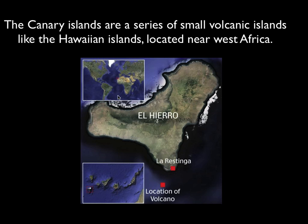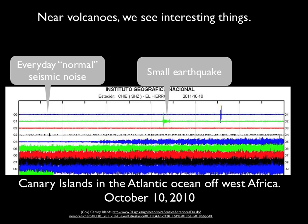The Canary Islands are a chain of small volcanic islands near the west coast of Africa, and they kind of look like the Hawaiian Islands in some ways. They're created by volcanoes just like Hawaii is. And you're looking here at the seismic recording station showing the tiny vibrations.